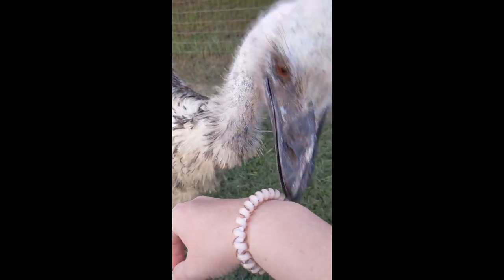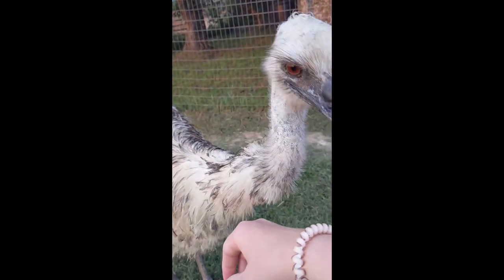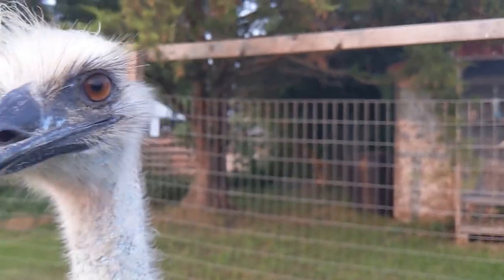Speaking of curious — one of them was nipping at a bracelet, kept trying to take it off. When recording with the phone, an emu was trying to get at the flowers on the phone case. And you had to watch your earrings to make sure they didn't pull them out. But yeah, it was really interesting — they were a fascinating animal.